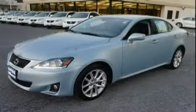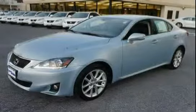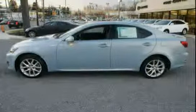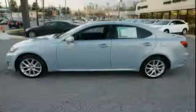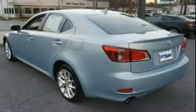This 2012 Lexus IS 250 is equipped with cruise control, push button start, navigation system, traction control, all wheel drive, Optitron gauges incorporated, 160 mph speedometer, 8000 rpm tachometer, fuel level, and coolant temperature.